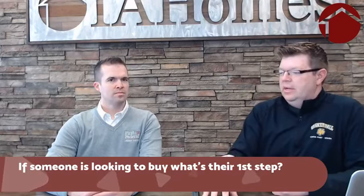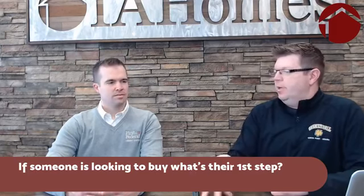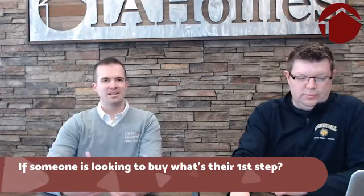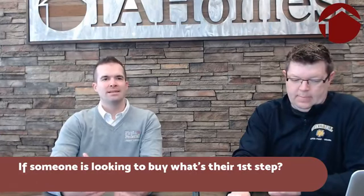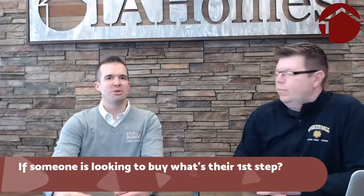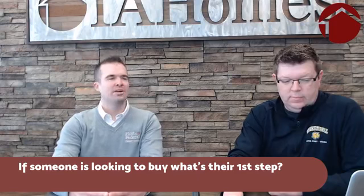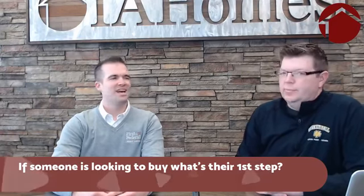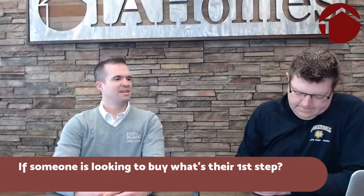How does someone get pre-approved, and how long does it take? Generally, if someone reaches out to Nancy or me at the credit union, we jump on it right away. It takes about 15 to 20 minutes to get their information and start generating a pre-approval letter. It's also nice to sit down and go over numbers so they have a general idea of their payment or down payment. It's not an eight-to-five thing — we've had people reach out at all hours, and we respond as quickly as possible.